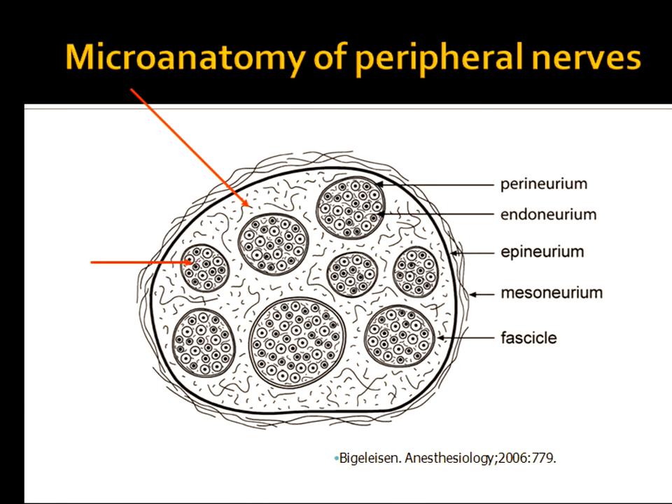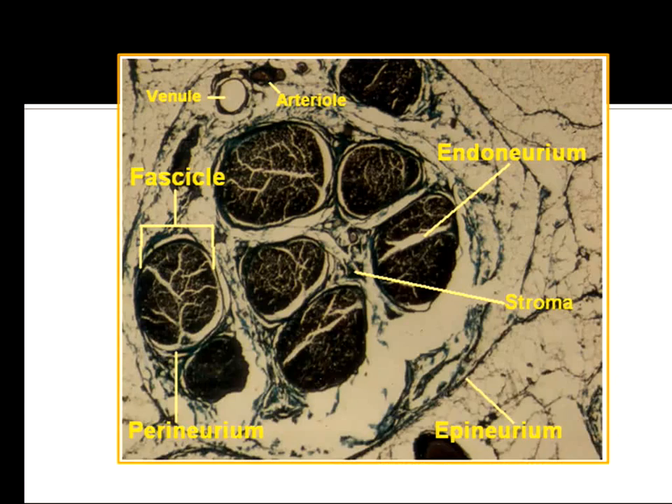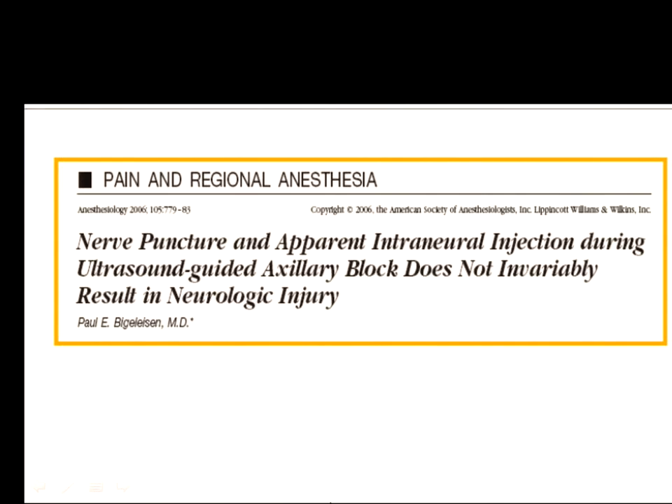Lest you think my cartoon is too simple, I'll show you it really does look just like this micrographic slide, where you can see the epineurium, the fascicle surrounded by perineurium, and a heck of a lot of stromal and tissue elements inside a nerve where you can give anesthesia — and where you do, whether you believe it or not.